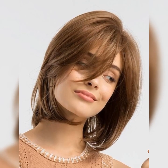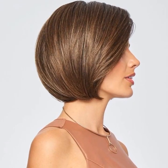On square, heart-shaped, and oval faces, all pixie hairstyles look amazing. This particular hairstyle complements round face forms by creating angles that visibly lessen the roundness of the face.